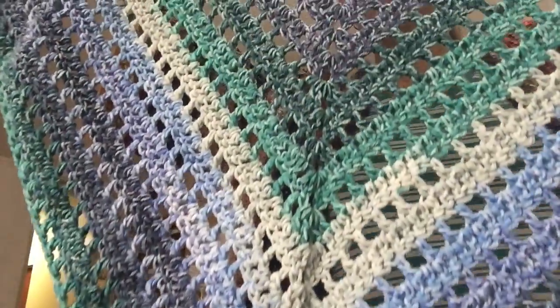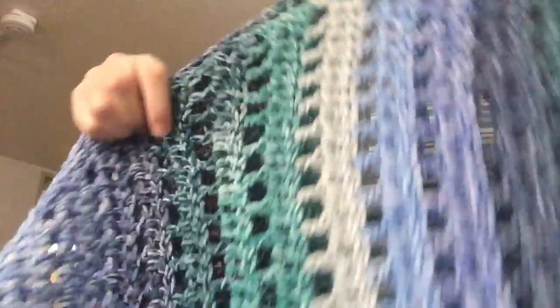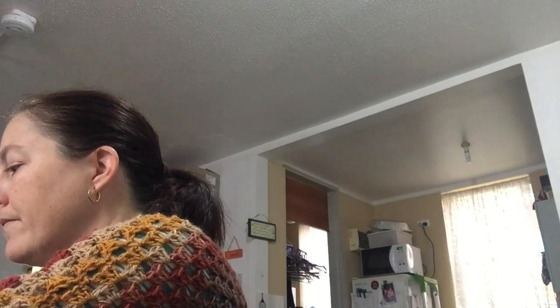The Easy Breezy Granny Shawl is really easy — it's not even granny stitches, it's the Easy Breezy Summer Shawl. I'll put a link to it down below if I can find it. I'm using one of the Mandala Ombre yarns in the colourway Mantra. I like to keep my ball bands so that at any time when someone asks what I made something from, I can go to my ball band bag and tell them exactly what yarn it was.